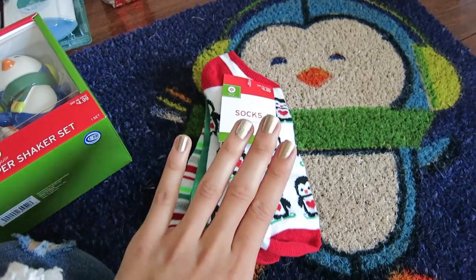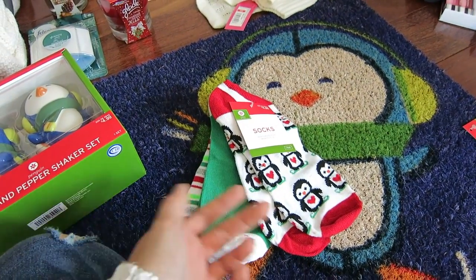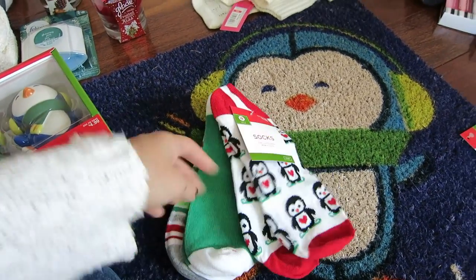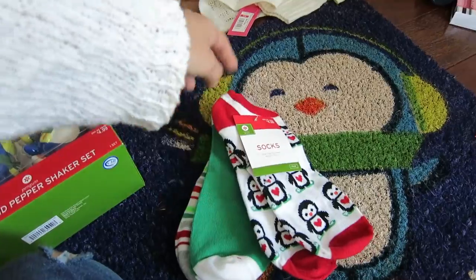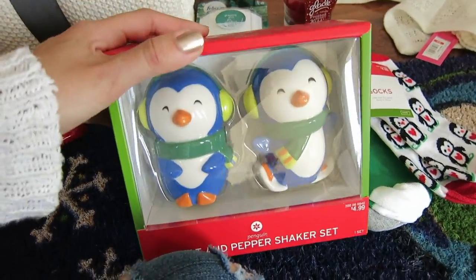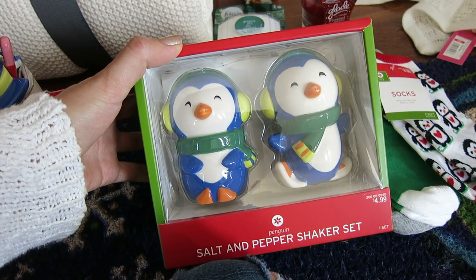I got some festive socks because I just feel like I can't have enough crazy socks — so why not have some with penguins on them? These came in a three-pack and I think they're really cute Christmas socks. And then I got Mr. Chili's children — I saw these salt and pepper shakers and I was like, oh my goodness, that is like Mr. Chili offspring right here!